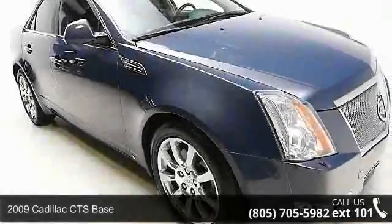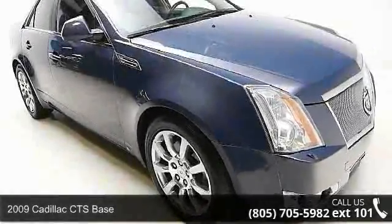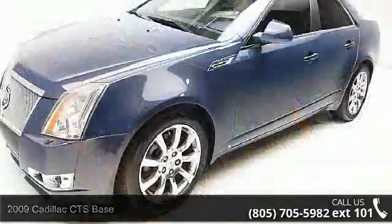Imagine yourself in this 2009 Cadillac CTS base. Don't miss this great deal on a luxury vehicle.